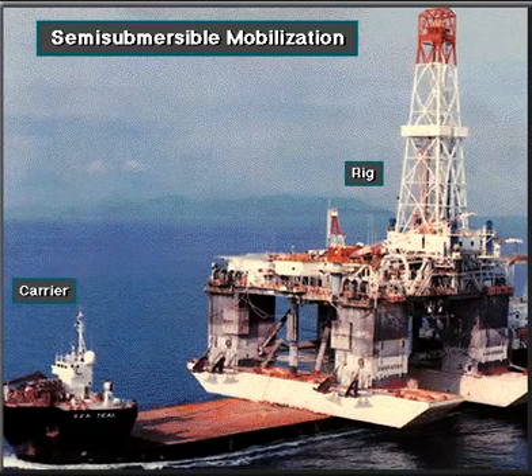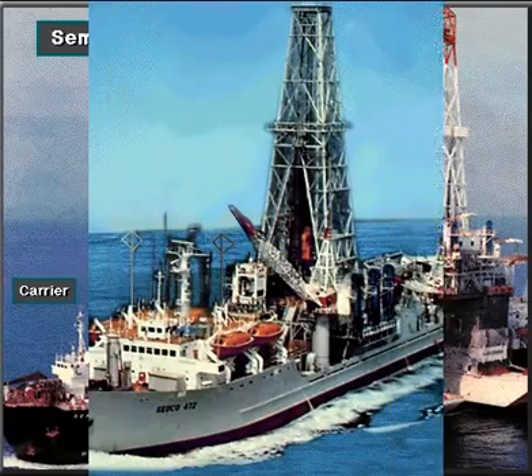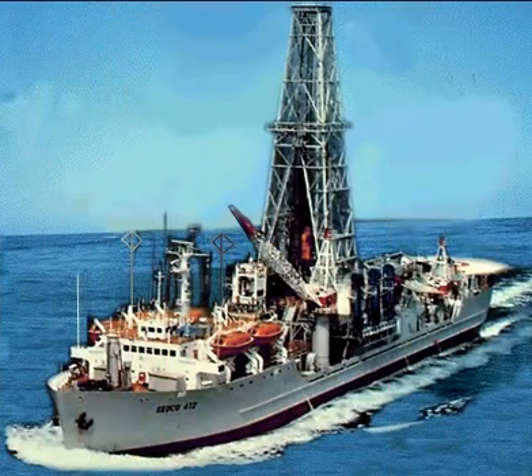Here's a semi-submersible rig loaded on a special carrier vessel moving the rig a far distance over the ocean. For shorter moves, the rig owner tows the rig to the drill site, or some semi-submersibles are self-propelled. A drill ship is a self-propelled floating offshore drilling unit. It usually uses a subsea blowout control system similar to the one on a semi-submersible.